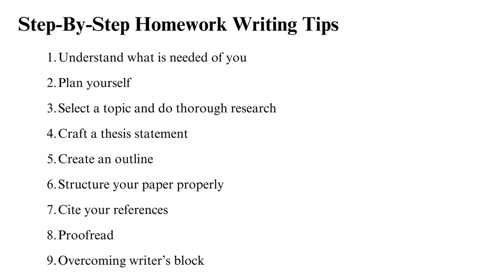Step-by-step homework writing tips. Now let's get to business. Below you will find nine homework writing tips that make writing an assignment child's play — eight step-by-step tips and an extra tip on overcoming writer's block.